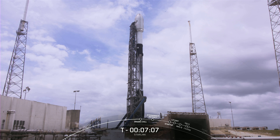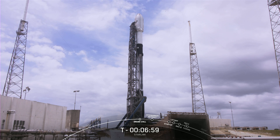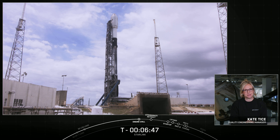Thanks for tuning in to the 43rd launch of Starlink. Today, we'll be sending another 53 Starlink satellites to low Earth orbit from Launch Complex 40 at Cape Canaveral Space Force Station in Florida, just under seven minutes from now. My name is Kate Tice, and I'm a quality engineering manager here at SpaceX, and I'll be your host for today's mission.